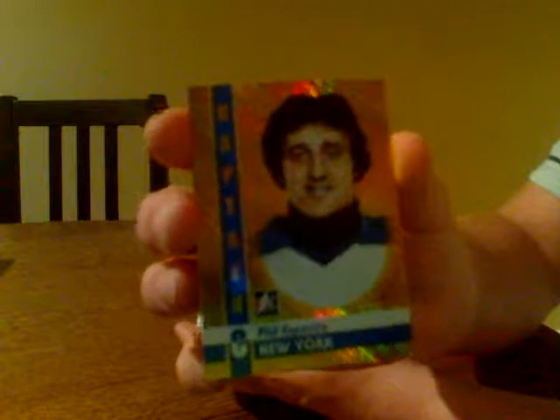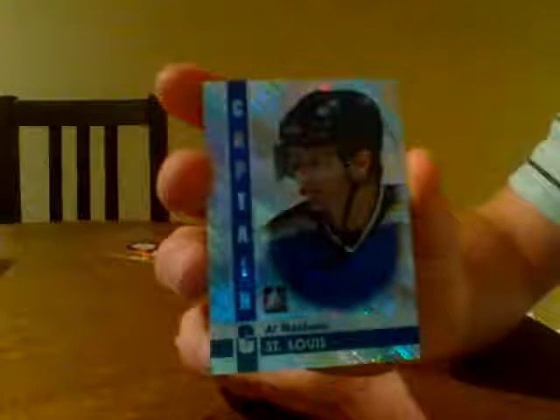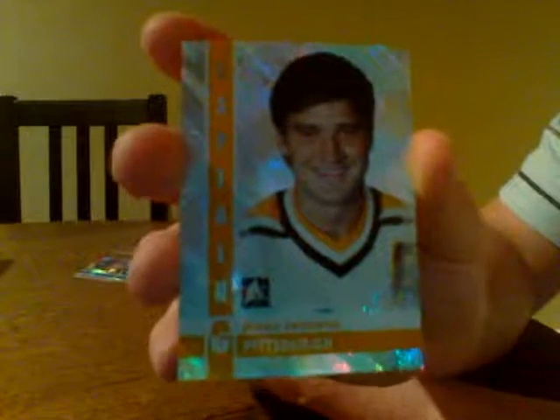We're going to start things up. We've got Phil Esposito for the New York Rangers — Phil Esposito, gold base. We've got Al McInnes for the St. Louis Blues — Al McInnes, silver base. Here we have Mario Lemieux for the Pittsburgh Penguins, silver base. You all know who number 66 is.